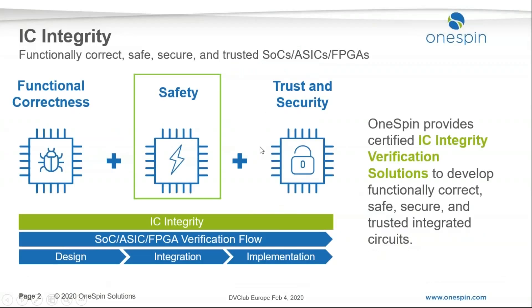OneSpin is about providing certified IC integrity products. In IC integrity there are three main pillars: functional correctness, safety and trust, and security. In this talk we'll be focusing on safety, particularly automotive applications and compliance to ISO 26262.